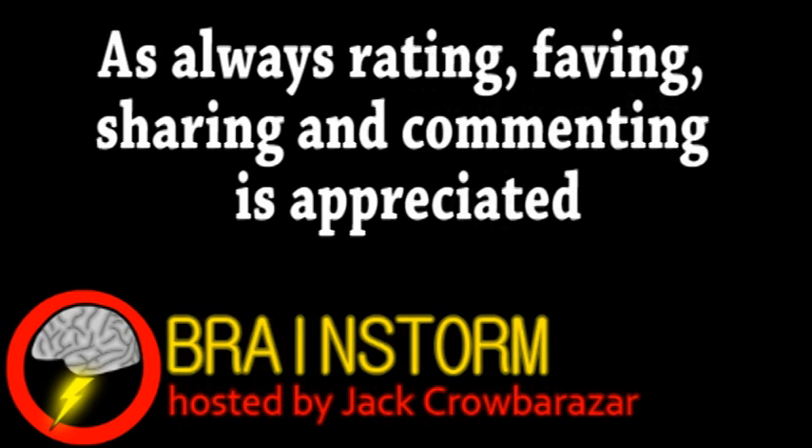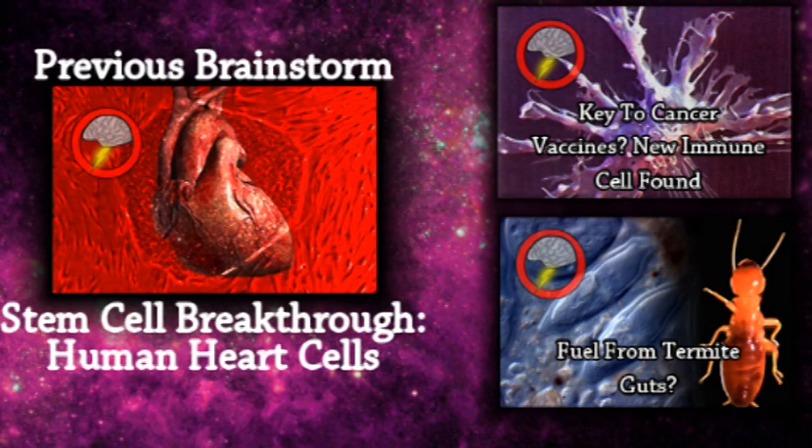Well, hope you enjoyed this episode. If you did, please consider subscribing, and be sure to check the links in the video description. Thank you.